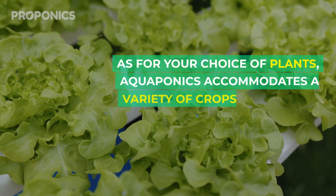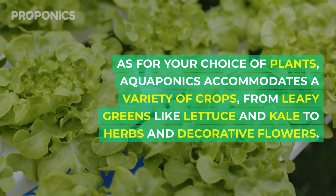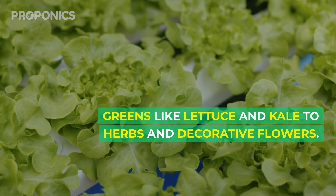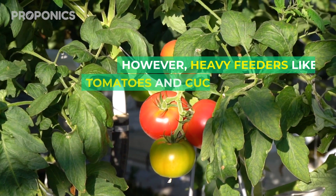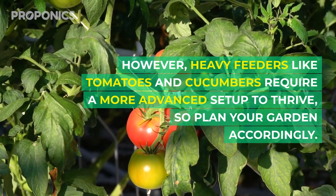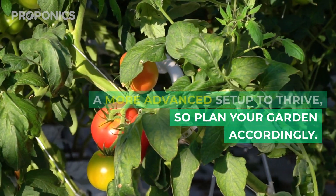As for your choice of plants, aquaponics accommodates a variety of crops, from leafy greens like lettuce and kale to herbs and decorative flowers. However, heavy feeders like tomatoes and cucumbers require a more advanced setup to thrive, so plan your garden accordingly.